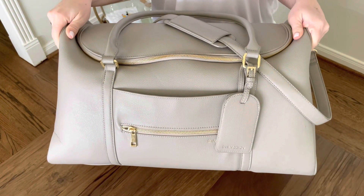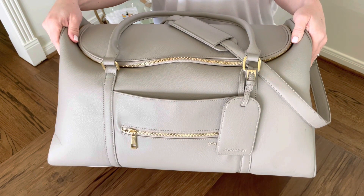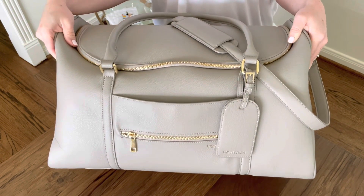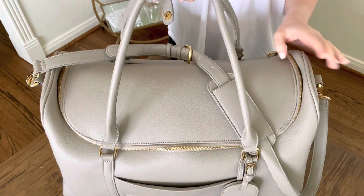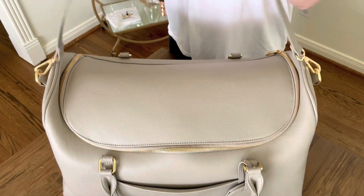Hey guys, welcome back to my channel. This is Landy, the Modern Mama, and this weekend we are going to Mexico. I tried a bunch of different bags and just decided that ultimately I needed a big boy, so we're going with the weekender from Fawn. It's a really beautiful gray color with gold hardware. You can carry it two ways — by the straps just like this, or as a messenger bag with the strap that can come off as well.